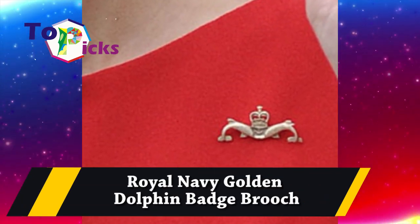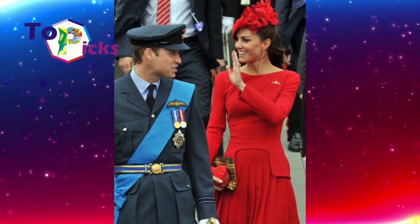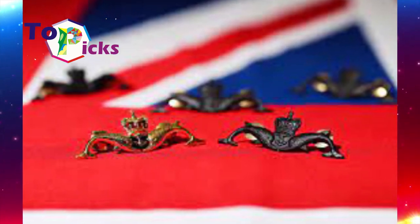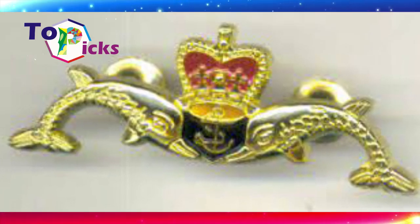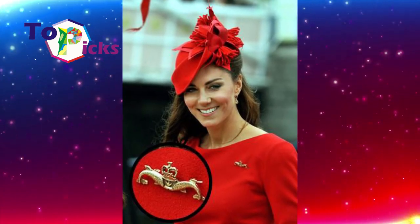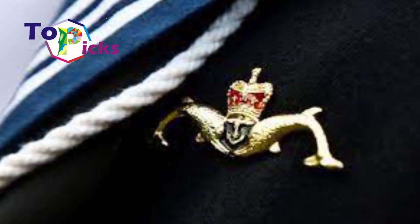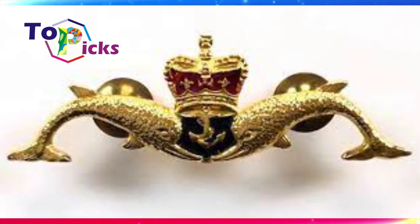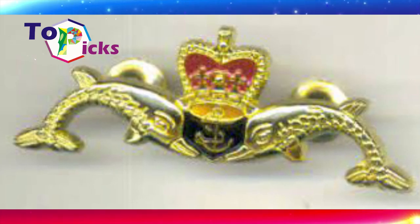The Royal Navy Golden Dolphin Badge Brooch is a gold emblem containing the silhouette of two dolphins, an anchor, and a crown at the top, introduced in 1972 by the Royal Navy. It is intended to be worn by submarine service personnel as a reward for high-quality service. The Navy presented the emblem to the Duchess of Cambridge, who wore it during the pageant on the River Thames for Queen Elizabeth's Diamond Jubilee celebration in 2012.